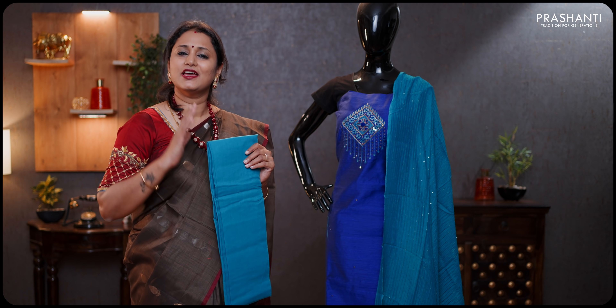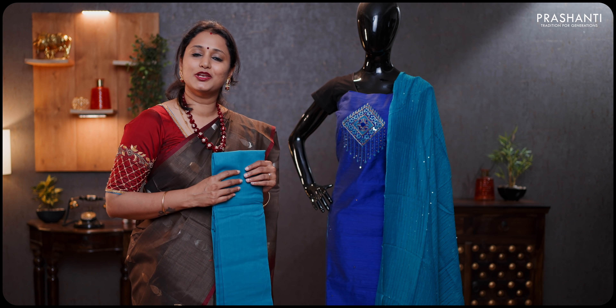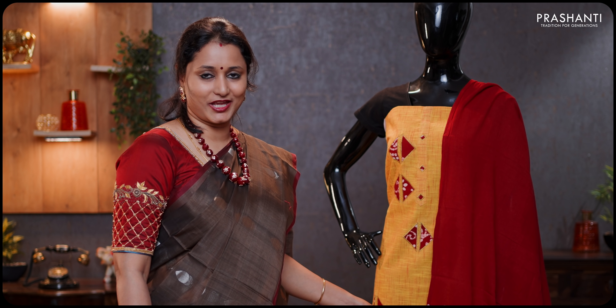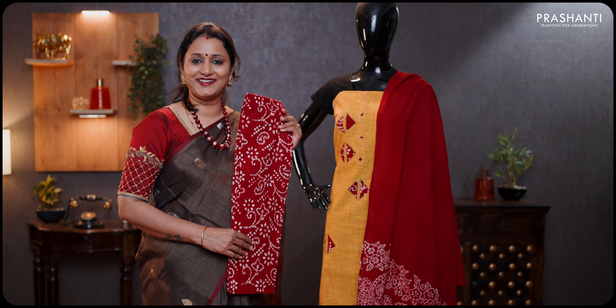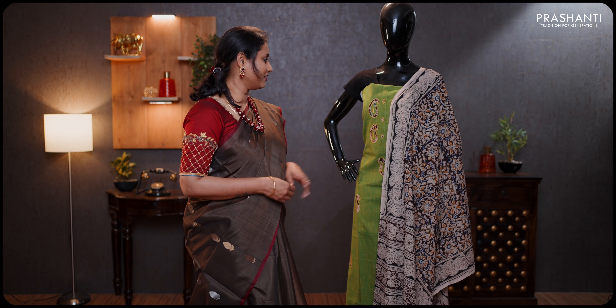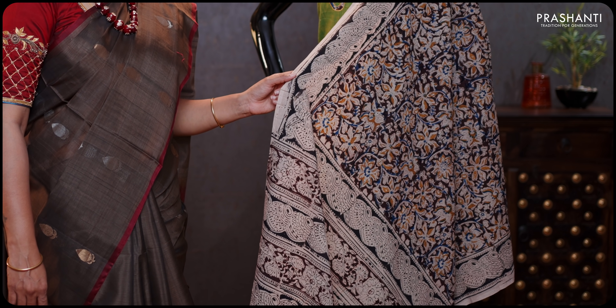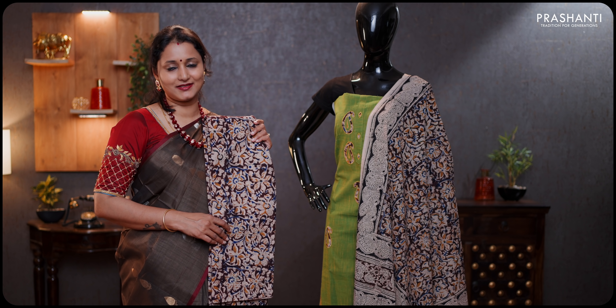We have many more designs available with different types of dupattas like organzas, embroidered dupattas, sequin work and much more on the website. Next are pure cotton dress materials with different styles of applique work — applique on batik and applique on kalamkari. The batik version is a pretty yellow with maroon combination, with applique work running along the entire top, a contrast batik printed dupatta, and a soft cotton bottom with all-over batik prints, priced at 950. The kalamkari version has a plain cotton top with paisley applique and kalamkari along the neck, an all-over kalamkari printed cotton dupatta, and a kalamkari printed bottom priced at 890.